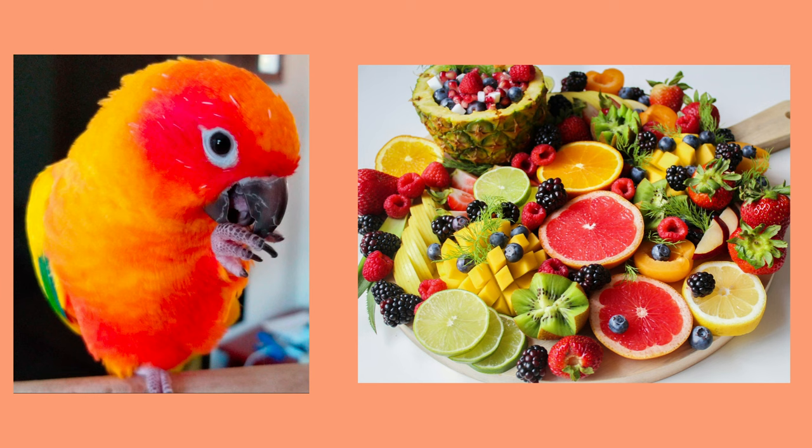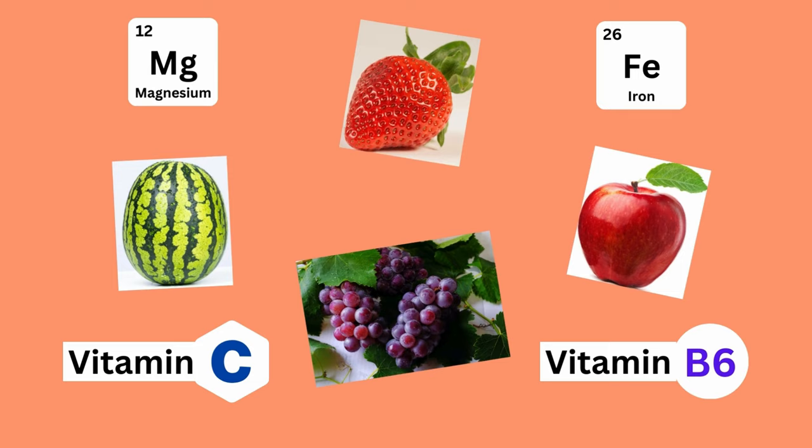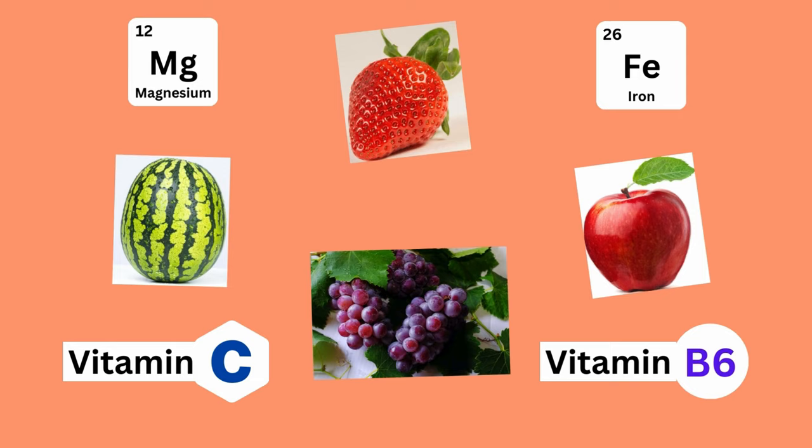Most of the vitamins that parrots need can be found in fruits and vegetables. Fruits like apples, melons, strawberries, and grapes have lots of vitamins like vitamin C, B6, iron, and magnesium. Fruits should make up 10-40% of the diet.